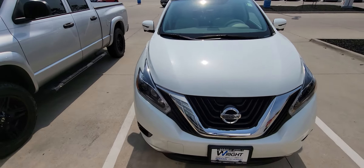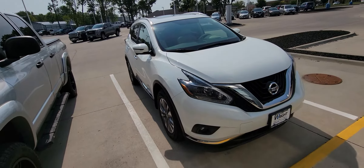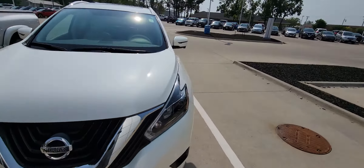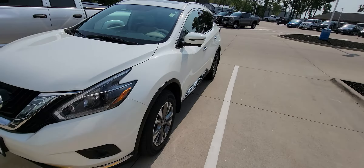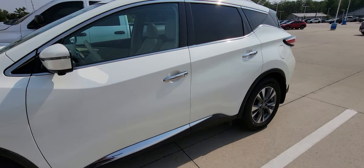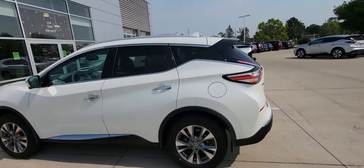Hey, I know this is Joe Vodah here, Dave Wright Nissan Subaru. Here is the 2018 Murano we just got in here. Awesome vehicle, well taken care of. Just looking down the sides of it, I don't even see a nick, scratch, or dent on this thing. Awesome pearl white color.